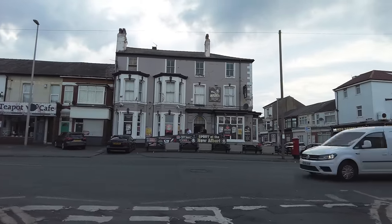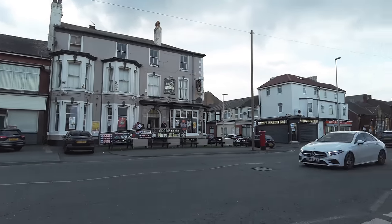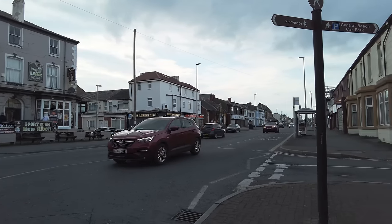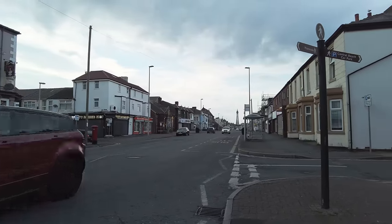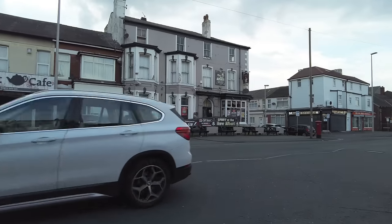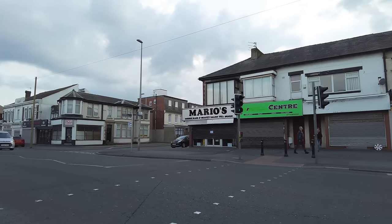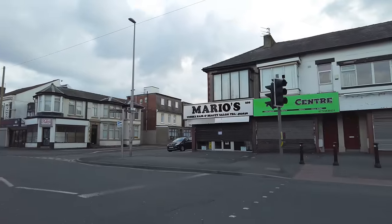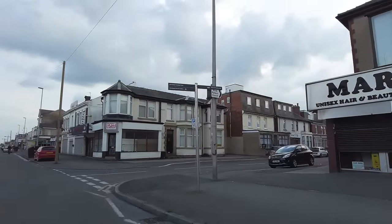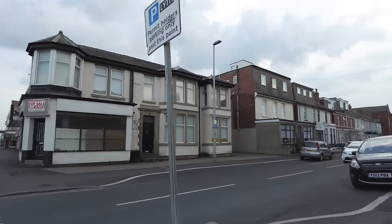We're now on Lytham Road. I've been down here a few times and this is the not so pretty part of Lytham Road, although we do get a good view of the tower down that way. Hopefully I won't run into any beer monsters — I've dodged the Albert. I want to head down this road here, it's called Shore Road, towards the promenade.